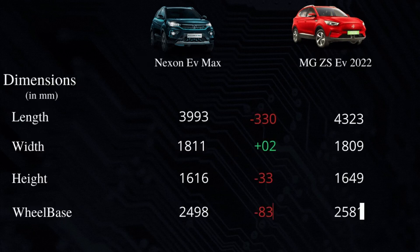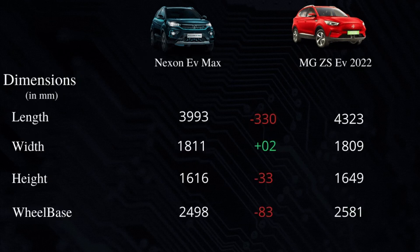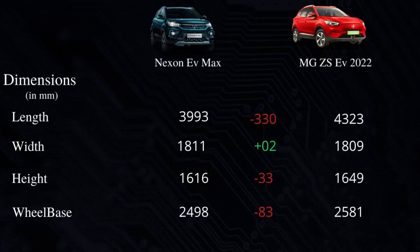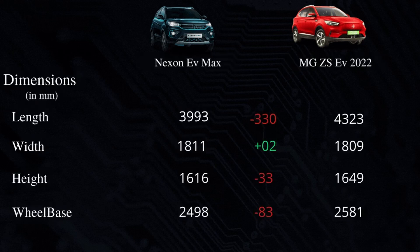Let's talk about length: the Tata New Nexon EV's length is 3993 mm and the MG ZS EV is 4323 mm, so the MG ZS EV is longer by 330 mm. Talking about width, the Nexon's width is 1811 mm and the MG ZS EV's width is 1809 mm.